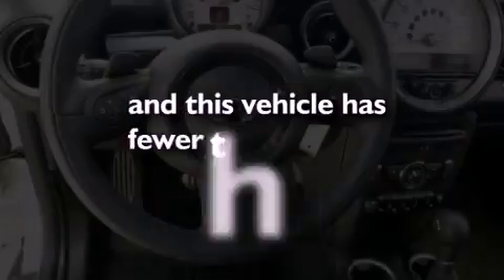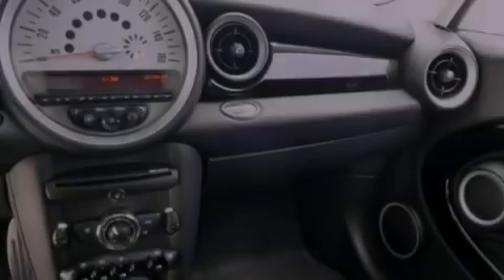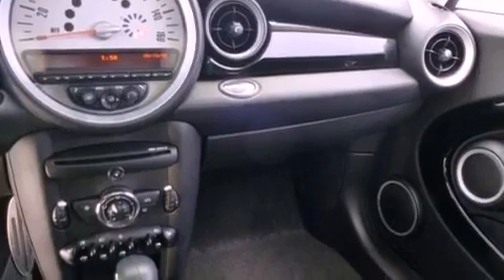This vehicle has fewer than 14,000 miles on the odometer. With an EPA estimated rating of 35 miles per gallon on the highway, you won't be making frequent trips to the gas pumps.